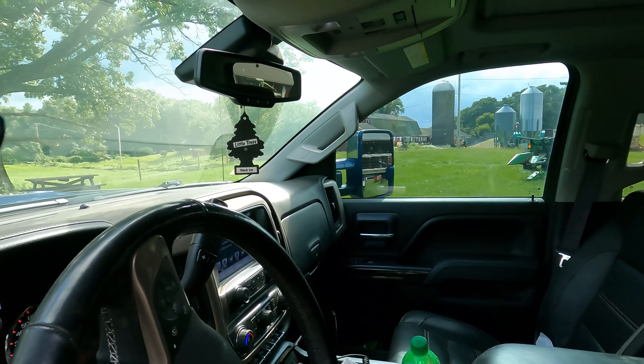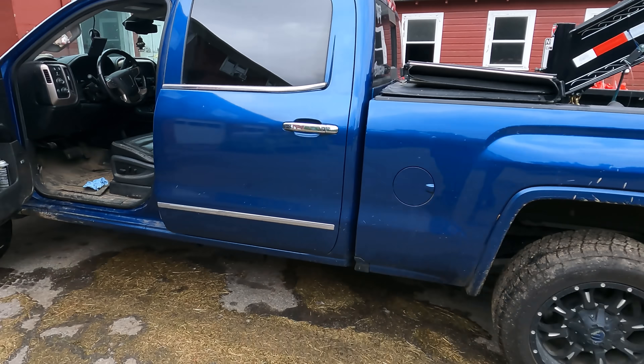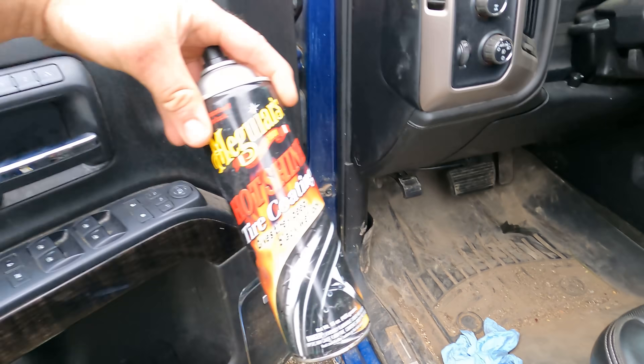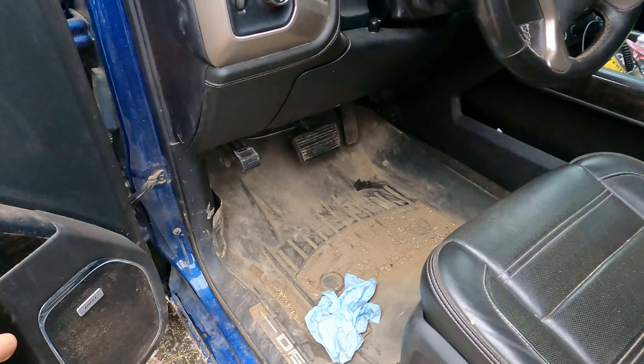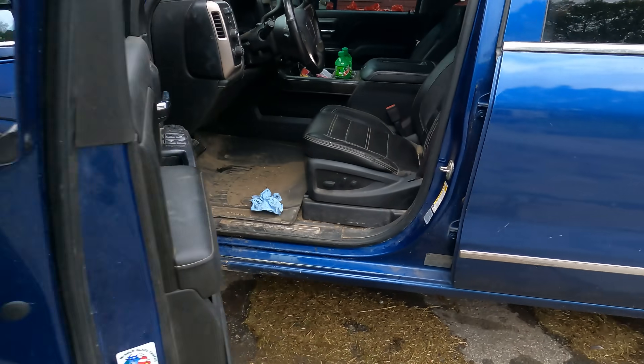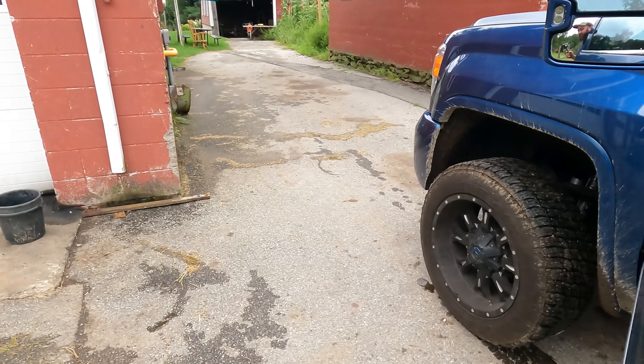I already fell down. Other than the inside being an absolute wreck, we still got one - look at that. Tire coat - Colburn brought that, he said we couldn't roll around dirty, so appreciate that. I got some things that need to get checked over, needs an oil change.